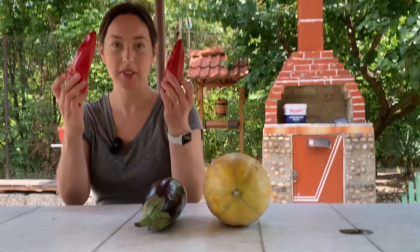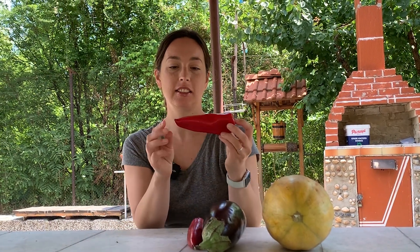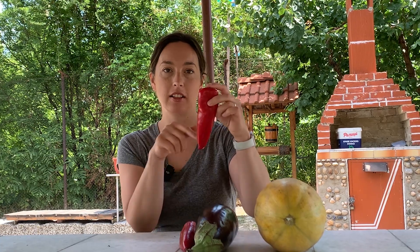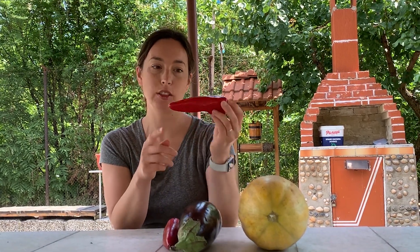I got a couple of peppers — nice red peppers. These are the kind that you tend to see a lot more around here rather than the normal bell peppers. They're also sweet, not spicy, but just kind of nice and pointy.